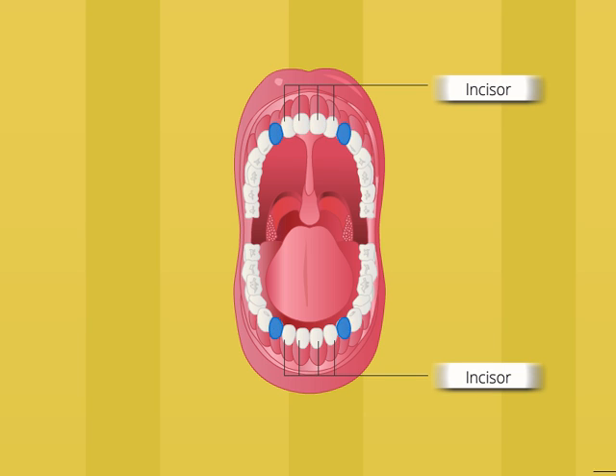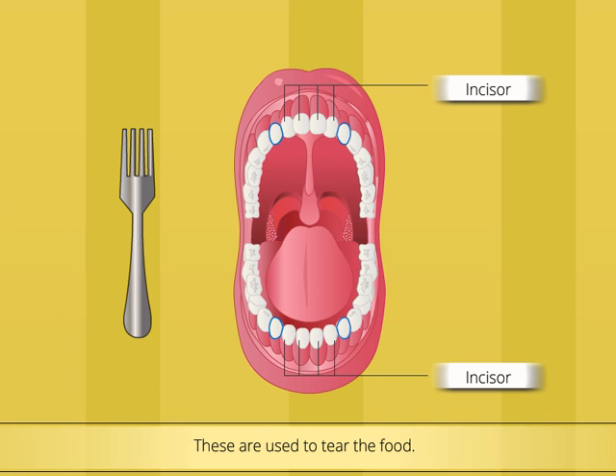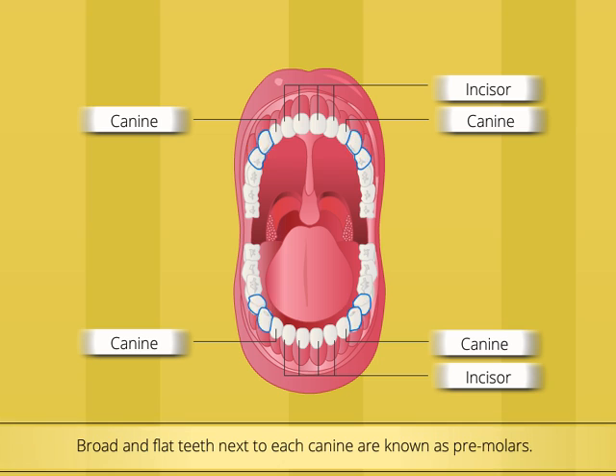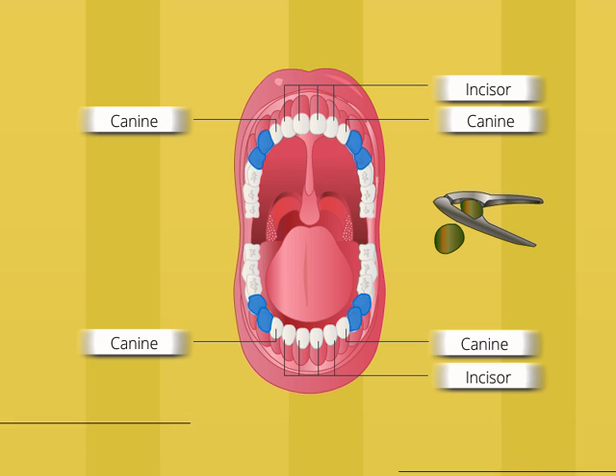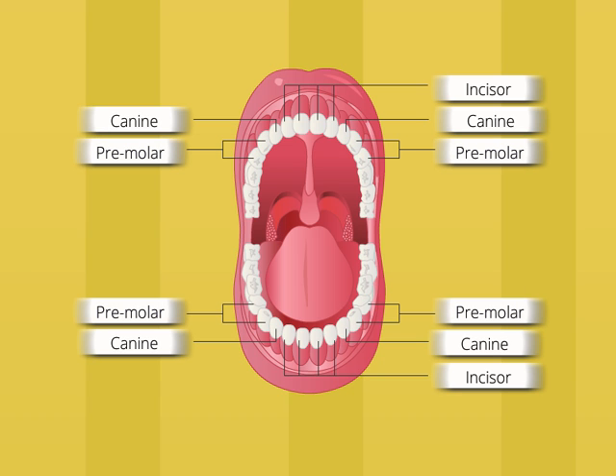Look at the sharp pointed teeth located on both sides of the incisors on each jaw. These are used to tear food like a fork. They are called canines. They are four in number, two in each jaw. Next to each canine, there are two broad and flat teeth. They act as a nutcracker and are used to grind and break the food into fine pieces. They are called premolars.